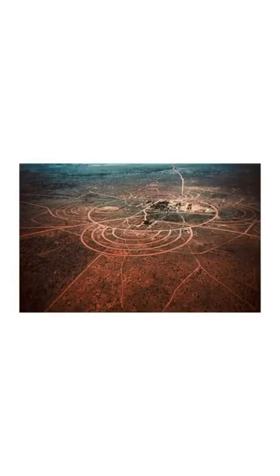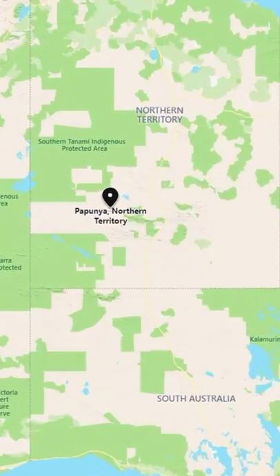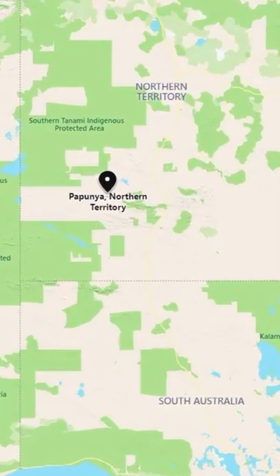Papunya, located almost in the middle of the Northern Territory with a population of 400 people. What makes this area so significant and why are the streets designed with these half circles? Hello and welcome to Arfax and the Macquarie Collection. Papunya is located 200 kilometres north-west of Alice Springs and is situated on the edge of the Simpson Desert.